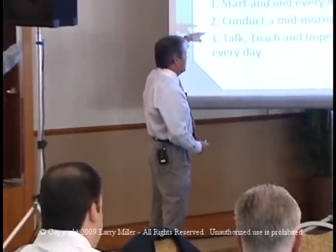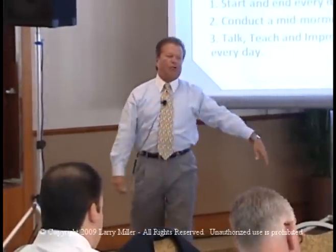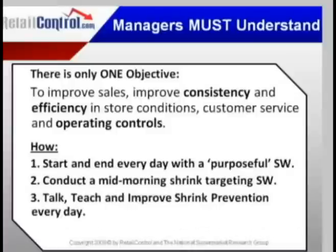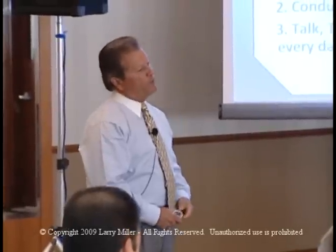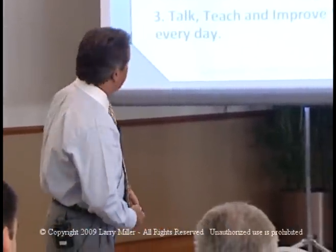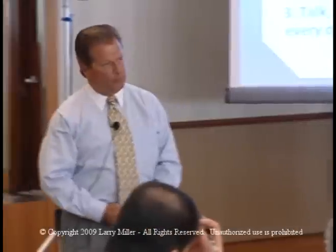We start with a purposeful store walk — we conduct one in the morning and one in the afternoon. During that store walk, we talk, teach, and improve shrink prevention on every single level. You're going to become a teaching store manager, not just a controlling store manager. We're going to do that every single day, because our number one objective is to improve sales, improve operating and selling consistency, customer service, and all operating controls.